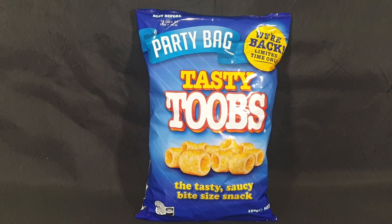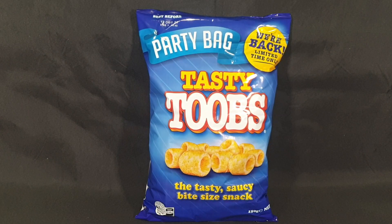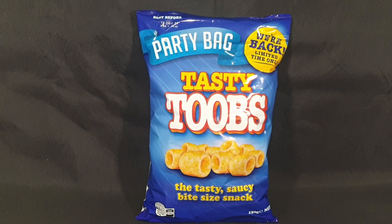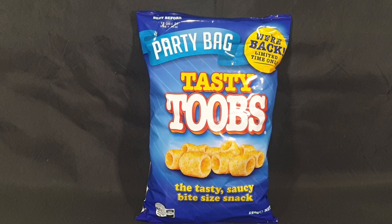How long is limited time only? People have reached out to Smiths to figure this out and the spokespeople have responded essentially saying as long as they keep getting bought they will stick around. So no idea how long that will be, so I would definitely recommend going to your local store and buying some while you can.